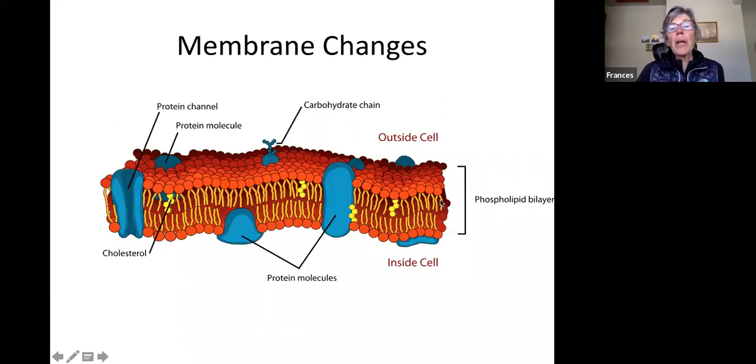The cell membrane looks simple but is very complicated — it has carbohydrates, lipid fat layers, and proteins mixed in. Proteins are very sensitive because all their actions depend upon enzymes. This is a highly complicated structure that can be severely affected by cold or too much heat.